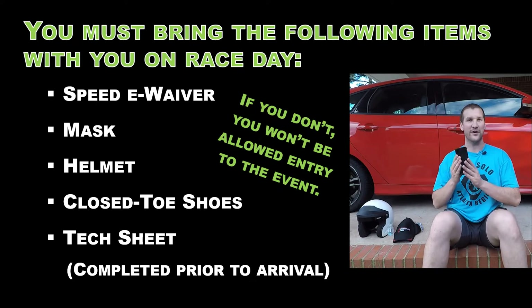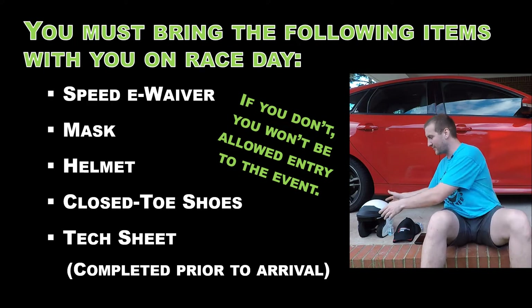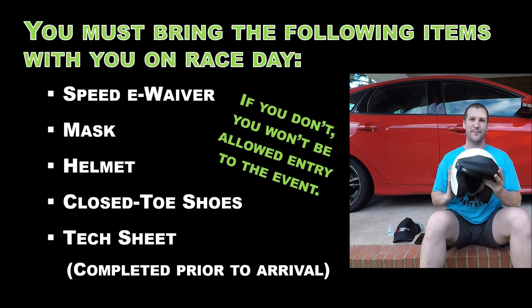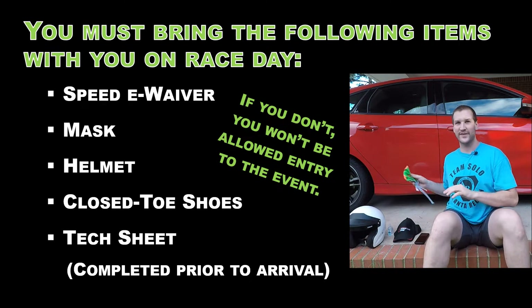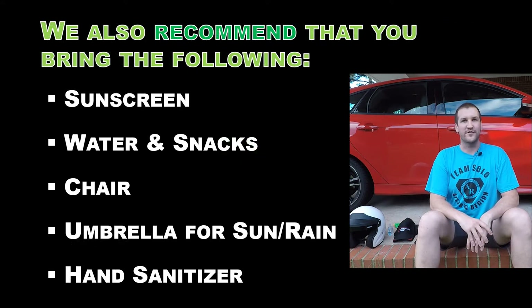Your waiver with photo on your phone. Your filled out tech sheet. A properly rated helmet — this is an SA 2015 helmet that you can get on Amazon. And your mask. I made sure mine was race themed. We also ask that you bring closed-toed shoes. We also recommend that you bring water, snacks, sunscreen, a chair, and even an umbrella for comfort.